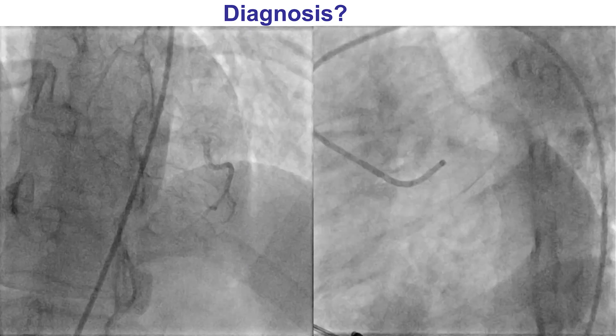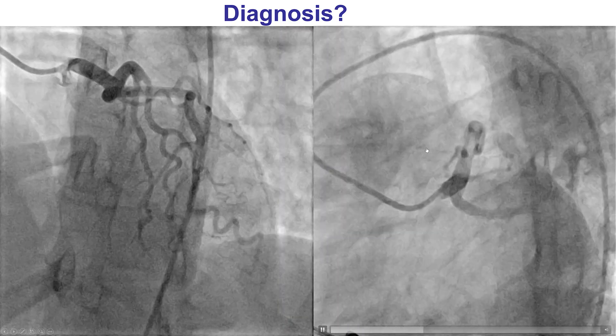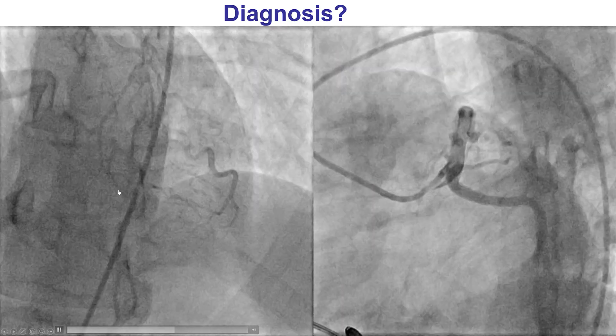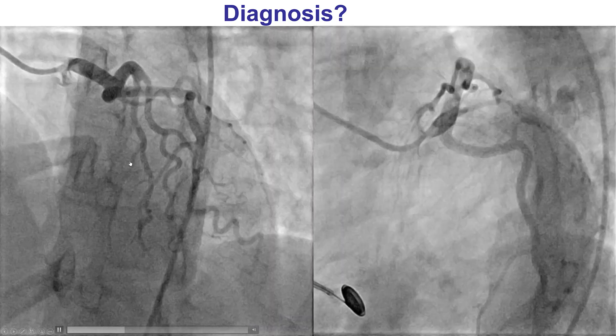Emergency coronary angiography was performed and demonstrated no significant disease in the circumflex. However, the mid-LAD is occluded, which is of course something not expected in a young woman in the postpartum period.